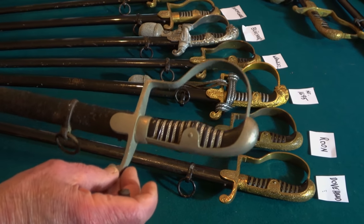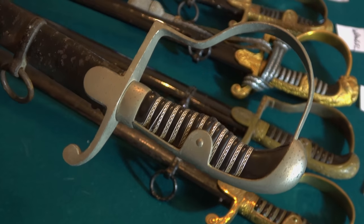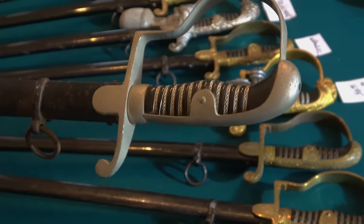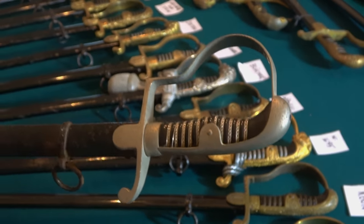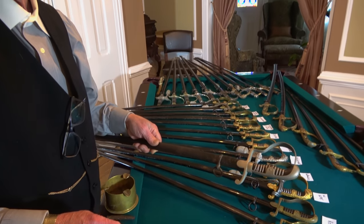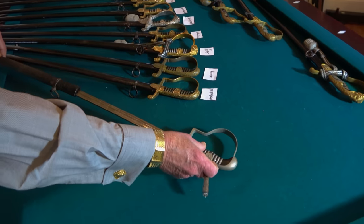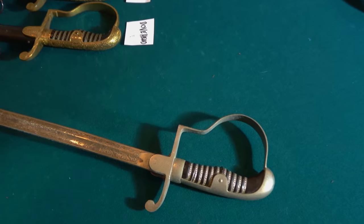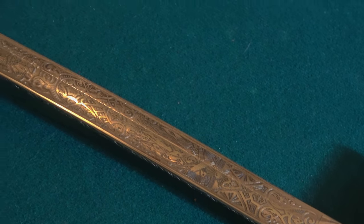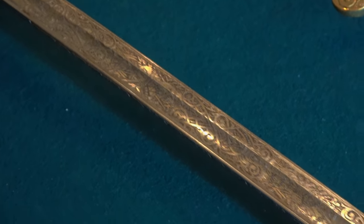These NCO swords are not expensive — you can usually buy one for $250 to $300. Except once in a while you'll find an NCO sword where the officer had a little more money and paid extra to have an etched blade. It makes for a very nice piece; he was probably a high-ranking NCO. So from that design, we start with the Field Marshal series.